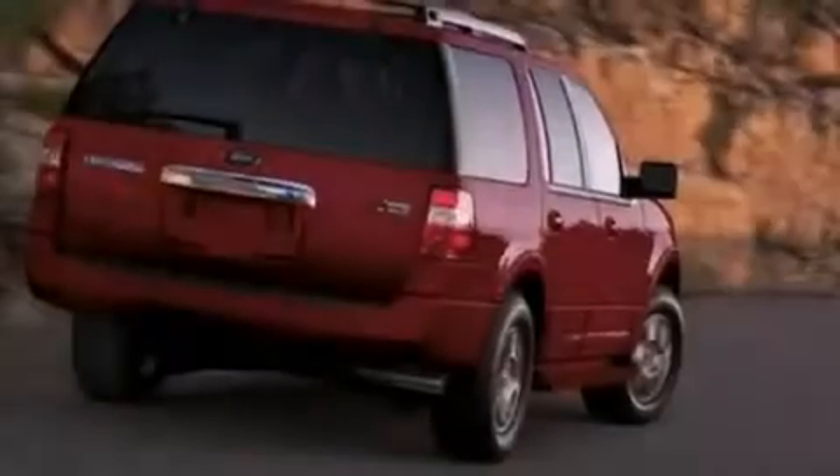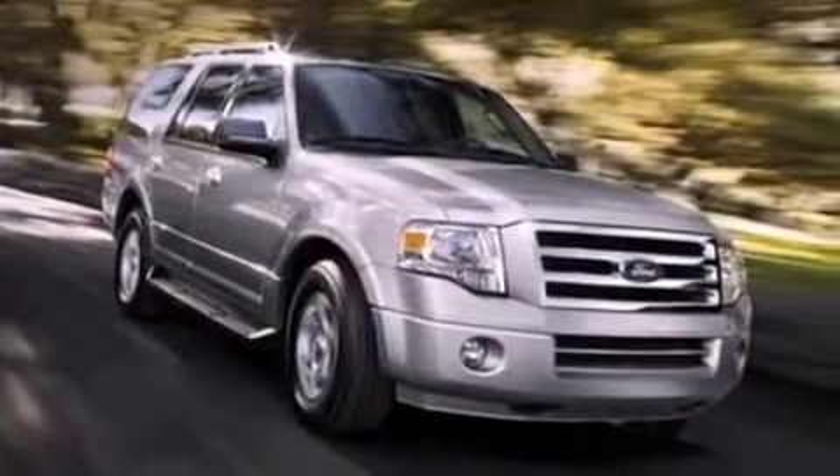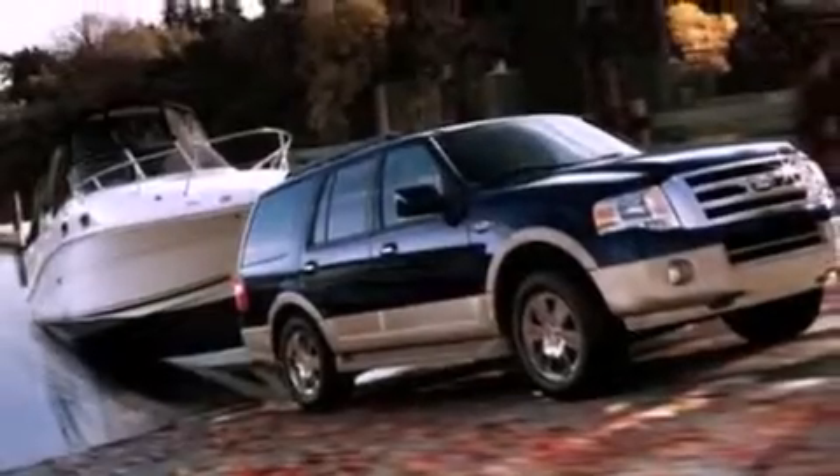Traction control and stability control systems, a four-wheel independent suspension, and power-adjustable gas and brake pedals enable you to change their height and distance to fit your body rather than you fit to their positions.